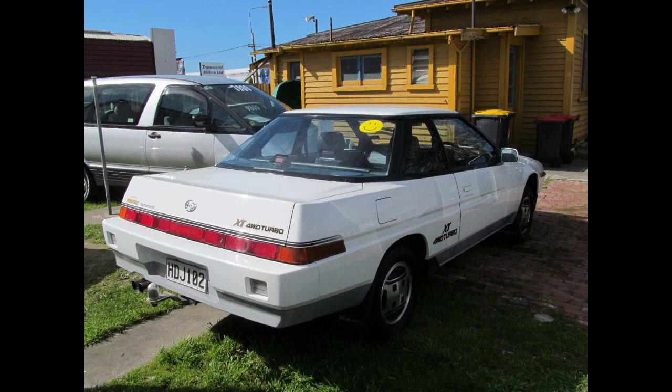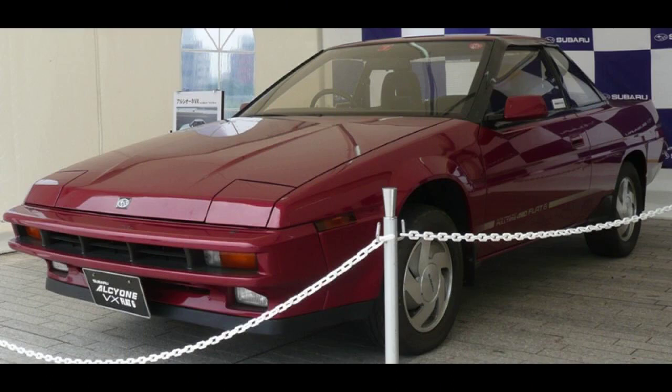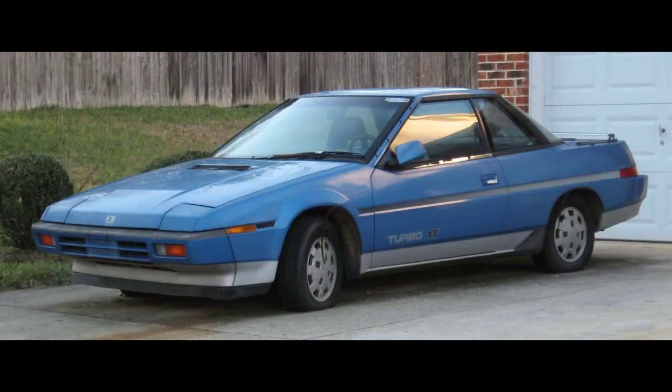At introduction, the XT was the most aerodynamic car marketed in the US market, heavily influenced by noted designer Alex Tremulous. Marketed as the Alcyone in Japan, as the Vortex in Australia and New Zealand, and as the XT with the EA82 four-cylinder engine, or XT6 with the R27 six-cylinder engine, in North America and Europe. All XTs were assembled at Subaru's Ujima plant in Oda, Japan. Over its single generation, production reached just over 98,000.